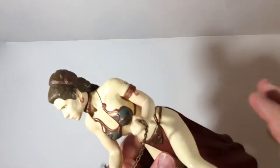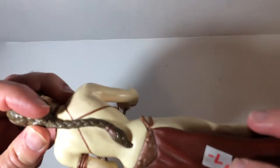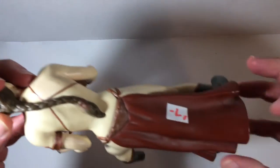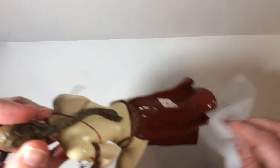Hey, welcome back. So this is a Princess Leia Return of the Jedi outfit — pretty cool. I got this at a toy fair for five bucks; it was marked at seven but they let me have it for five. It's a little dusty, so I'm wiping it off a bit.